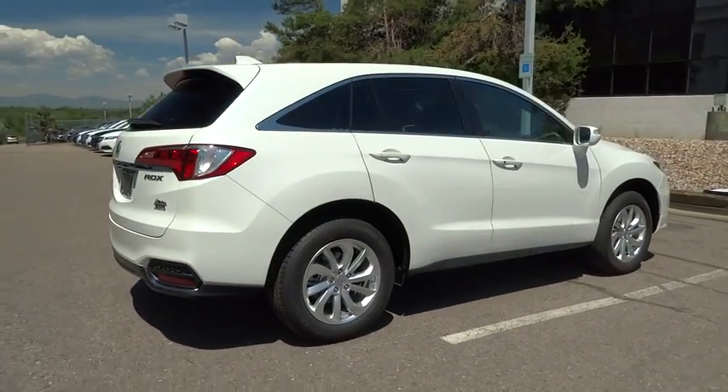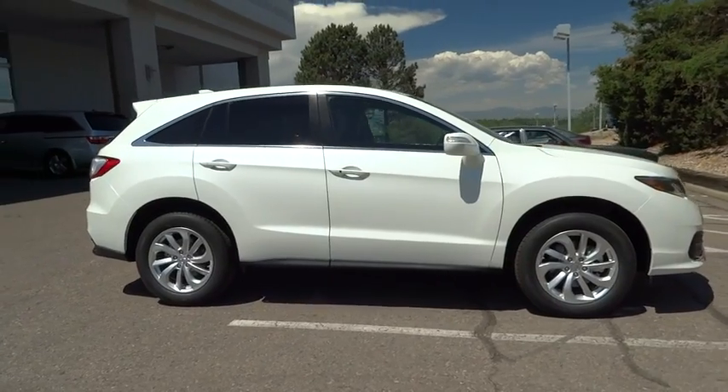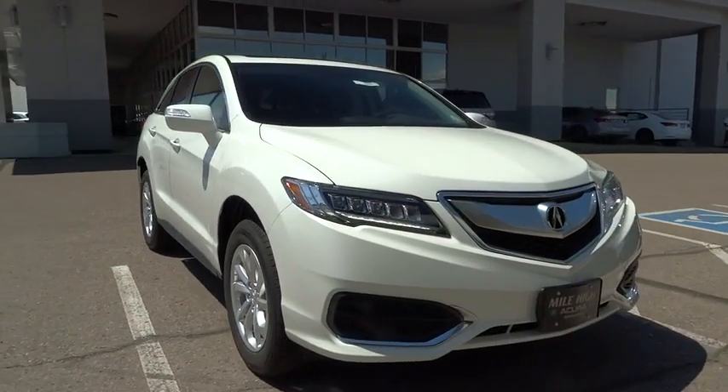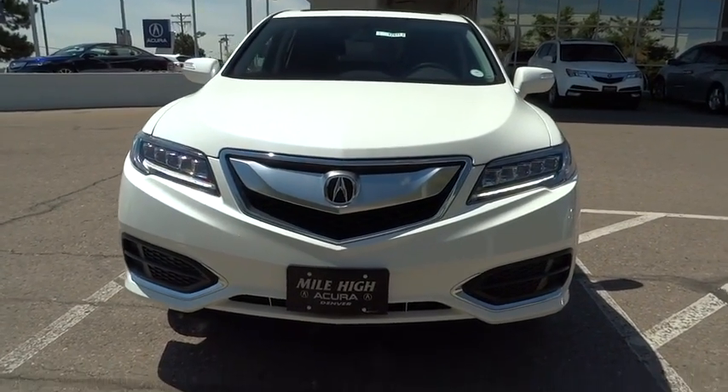All-wheel drive, anti-lock braking system, traction control, keyless entry, stability control, power liftgate, backup camera, steering wheel audio control, power passenger seat, leather wrapped steering wheel, moonroof, Bluetooth, power steering.